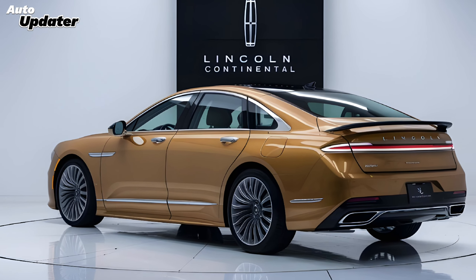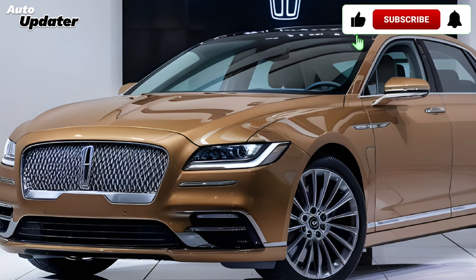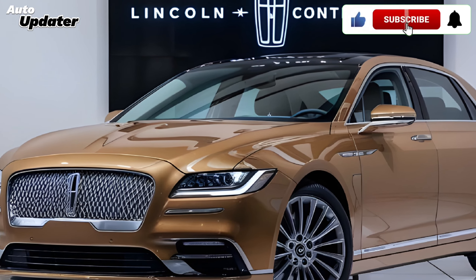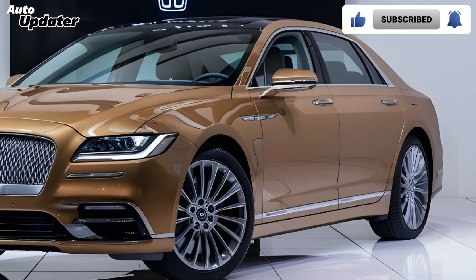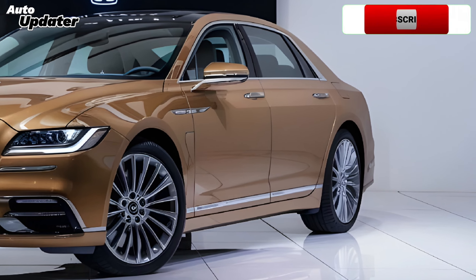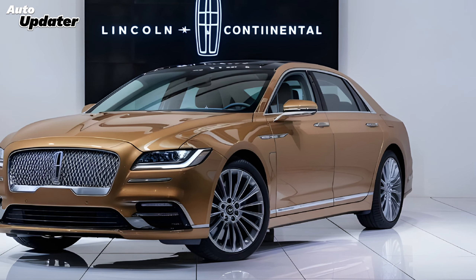Here at Auto Updater, we'll be sure to keep you updated on all the latest news about this exciting new car. What do you guys think of the new Lincoln Continental? Let us know in the comments below, and don't forget to like and subscribe for more awesome car content from Auto Updater. Thanks for watching!